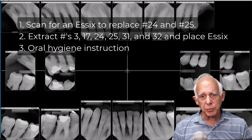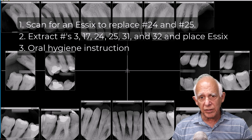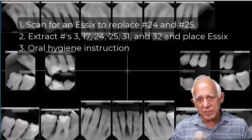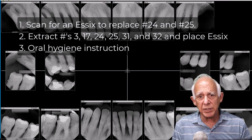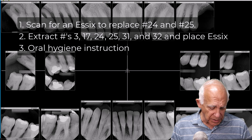Number three: let's work with some oral hygiene instruction. Obviously this is a heavy calculus case — he doesn't take care of his teeth at all. We use a certain periodontal kit; we like the Oral-B IQ toothbrush, and we just work with him on oral hygiene. His oral hygiene has to come up to snuff before we begin treatment. That may require one to four visits, and you charge a minimum amount in order to get the patient committed to taking care of his mouth.